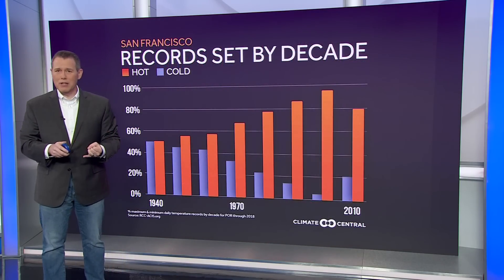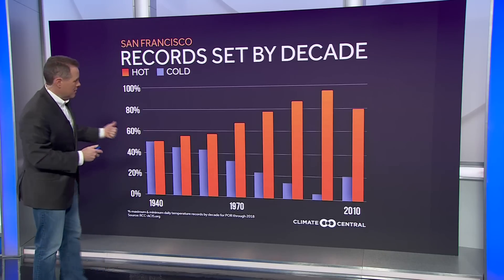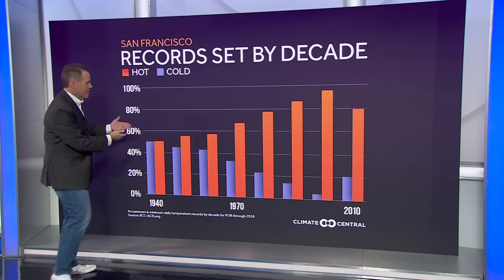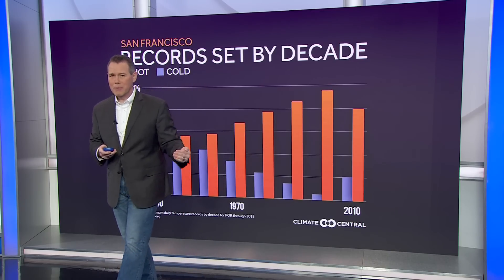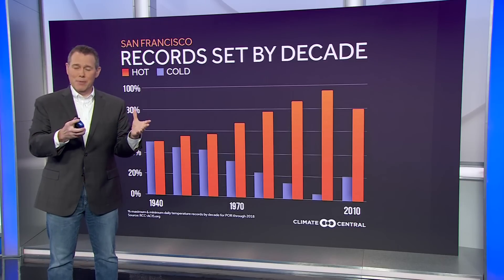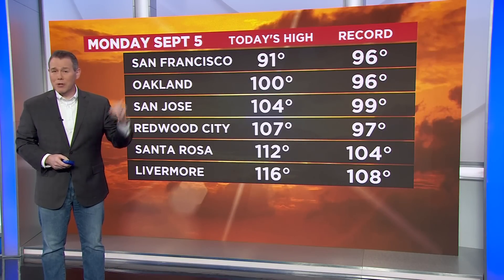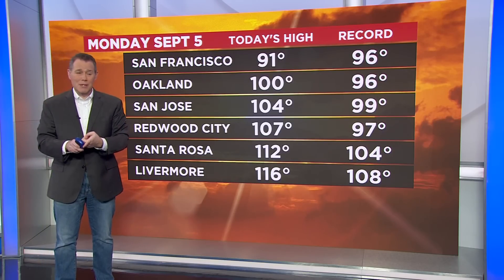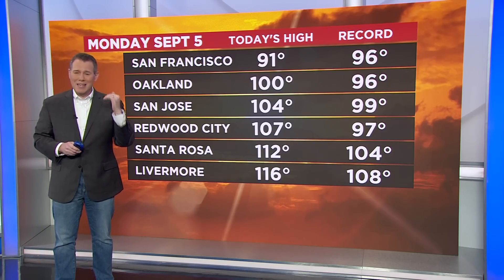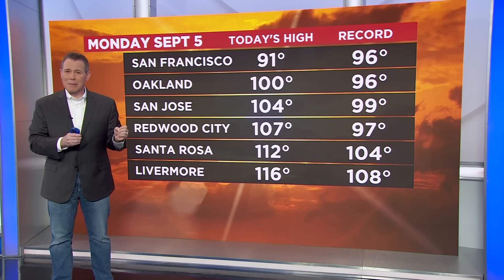The numbers bear it out. Looking at cold temperature records versus hot temperature records set by decade going back to the 1940s, they used to be almost exactly in balance. Over the past few decades, we're vastly outpacing cold temperature records with hot temperature records in San Francisco. Recording this on Monday evening, temperatures were at least within 5 degrees of a record in San Francisco, with records set for Oakland, San Jose, Redwood City, Santa Rosa, Livermore, Concord, and Fairfield. Some locations set their all-time record high temperatures — not just for one particular day, but for any day of the year.